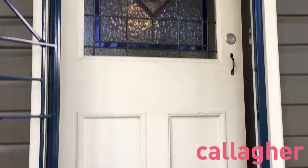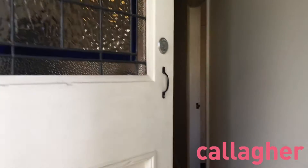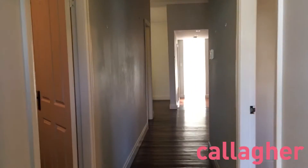As you walk into this beautiful home, it features floorboards throughout. Both bedrooms have built-in wardrobes, ceiling fans, and carpets throughout.